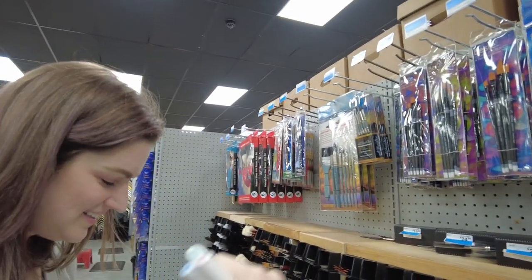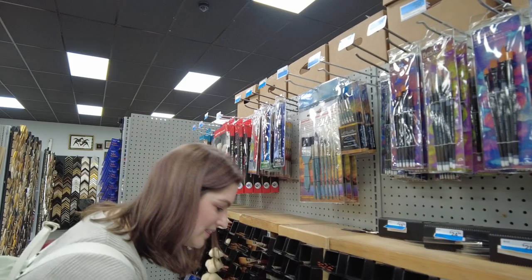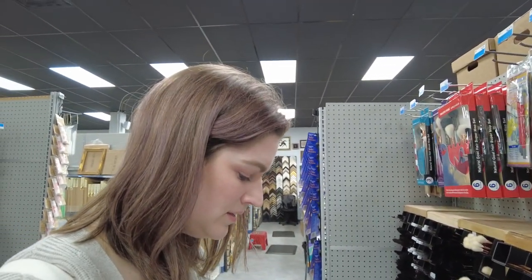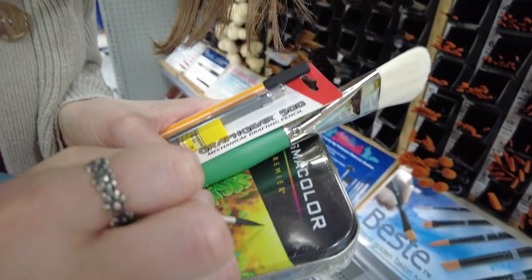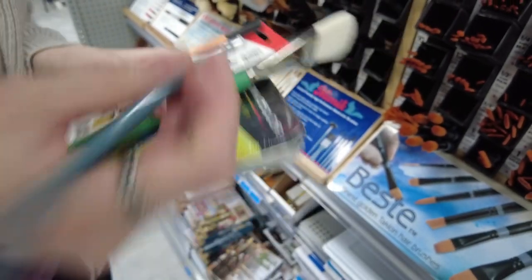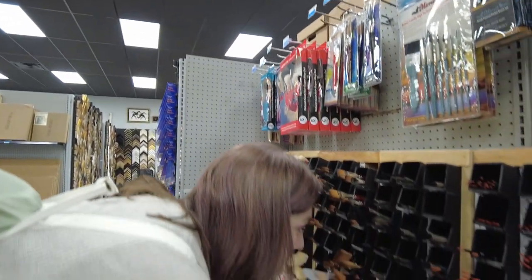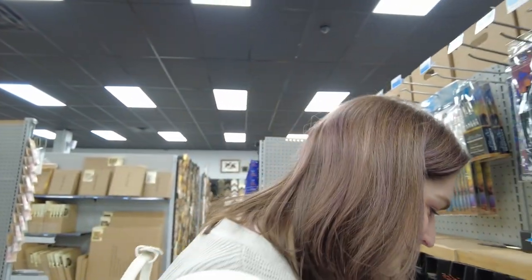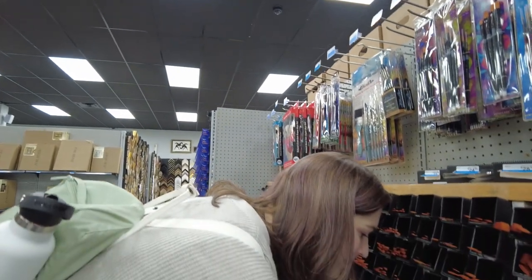Ashley's having fun in the brush section. I wanted all of the markers but I only got three. That's still $15. Do you see that? That might be a good one. This is a size 4. I've never seen a dagger brush in my life.